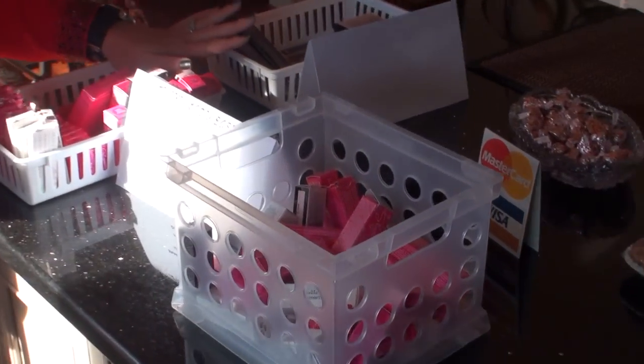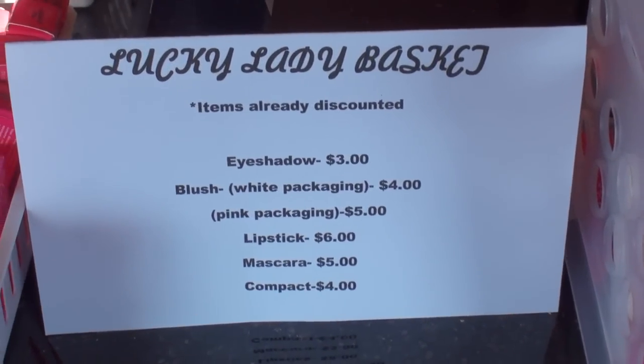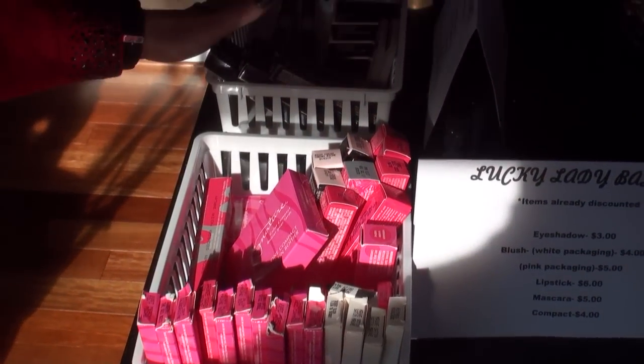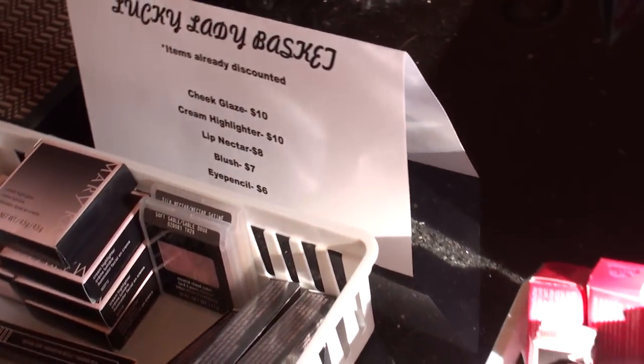Over here are the Lucky Lady baskets, which are already discounted — so there's no additional discount. They're great for those with old platinum compacts and discontinued colors. The spring collection is also here and can be discounted. Don't be afraid to put that out — people love bargain shopping and going through all of it.